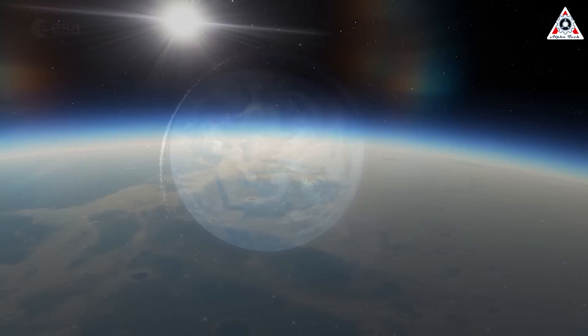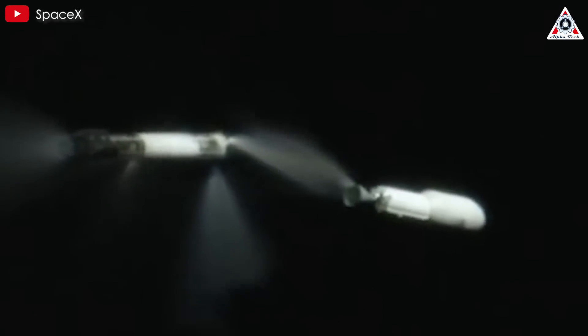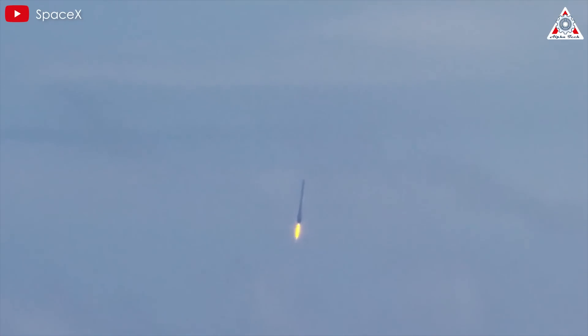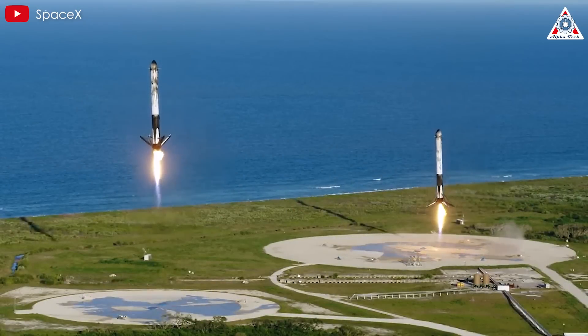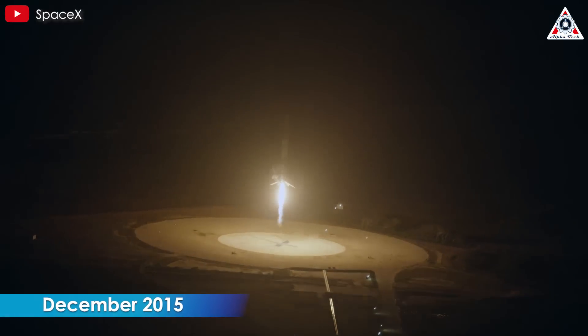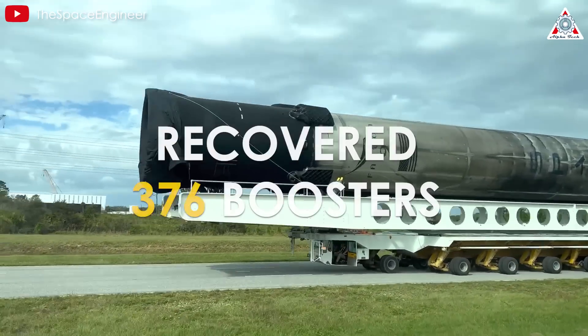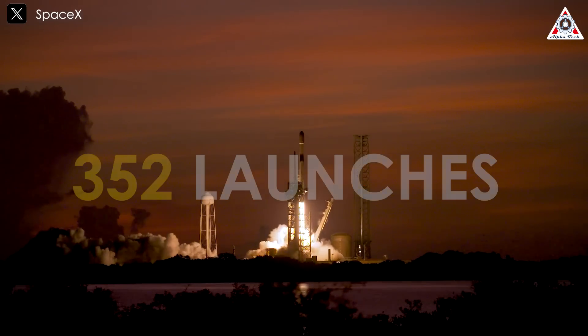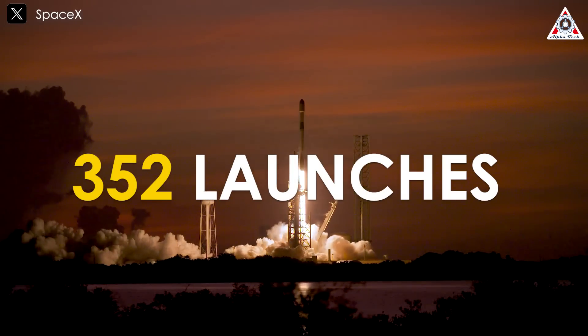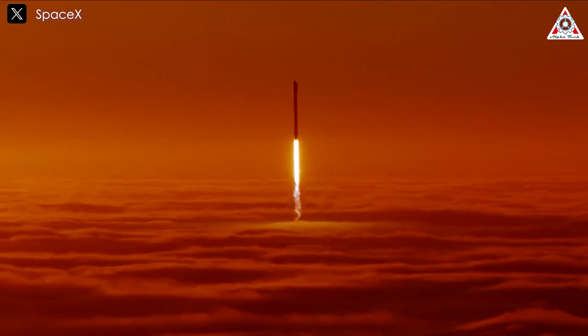especially considering humanity's ambition to explore the vast universe beyond our planet. SpaceX, however, has completely transformed this narrative. The company developed bold methods for recovering and reusing rockets, shattering traditional limits and redefining the approach to manufacturing and launching spacecraft. The Falcon rocket series in particular has been instrumental in this process. Since SpaceX's first successful landing of the Falcon 9 rocket in December of 2015, the company has recovered approximately 376 rocket boosters and reused them in 352 launches. This achievement has not only revolutionized spaceflight but also demonstrated unparalleled economic efficiency.